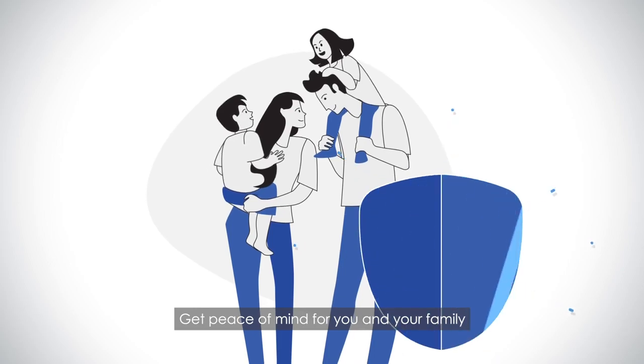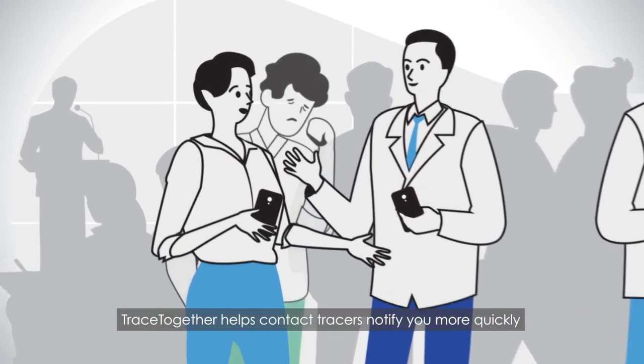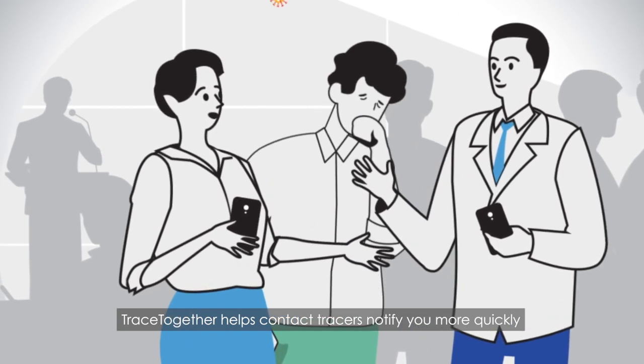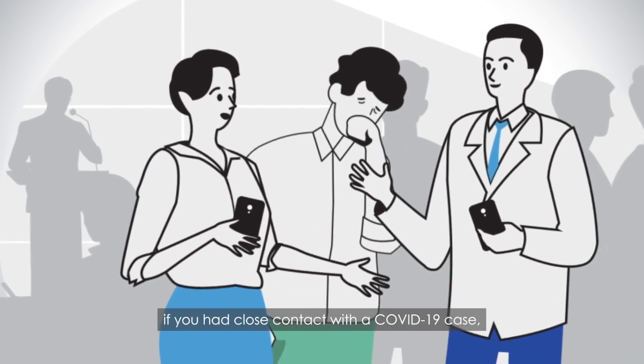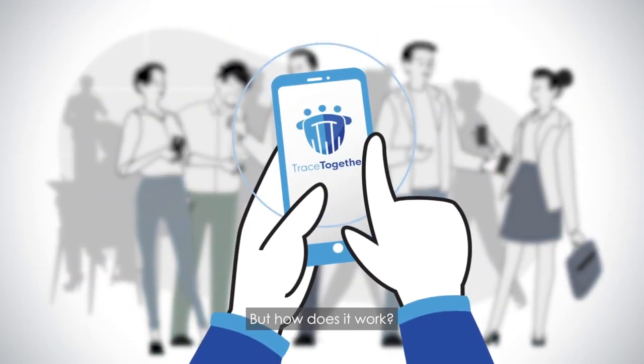Get peace of mind for you and your family through community-driven contact tracing. TraceTogether helps contact tracers notify you more quickly if you're in close contact with a COVID-19 case, whether or not you know the person. But how does it work?